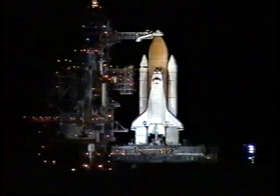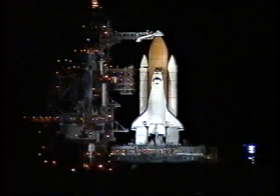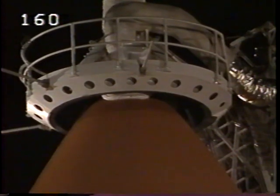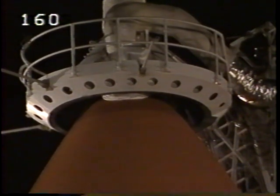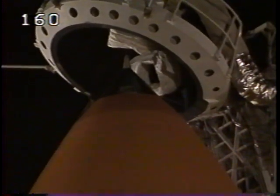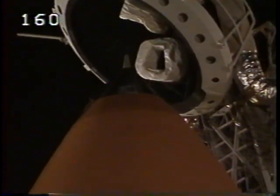We're at T-minus three minutes and counting. All is going well for launch this evening of the Space Shuttle Endeavour on mission STS-97. Tonight's launch is expected to be visible to most of the southeastern coastal regions of the United States. We are completing the purge of the shuttle main engines. The gaseous oxygen vent hood is being slowly retracted away from the top of the external tank, which holds 500,000 gallons of super-cold liquid fuels for the orbiter's three main engines.